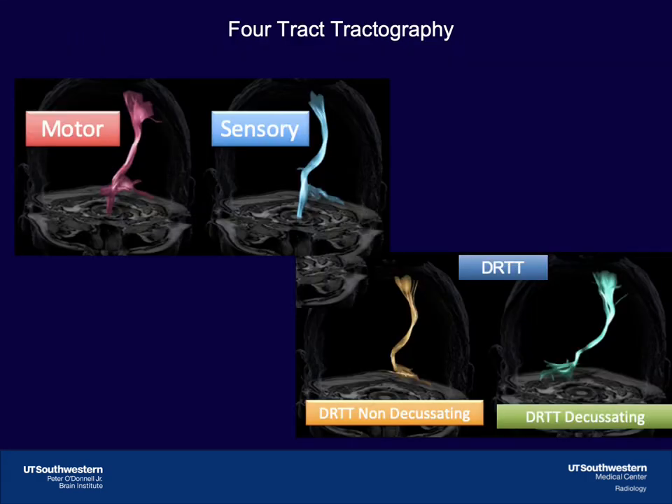We developed a method using FDA-approved software to identify four white matter tracts. The corticospinal tract and medial lemniscus are identified so they can be avoided, and the decussating and non-decussating components of the dentato-rubrothalamic tract are identified to be targeted.